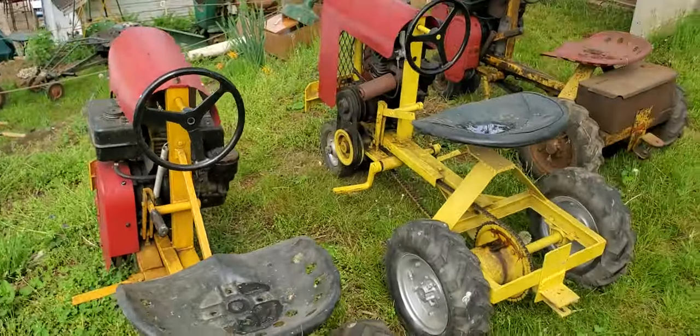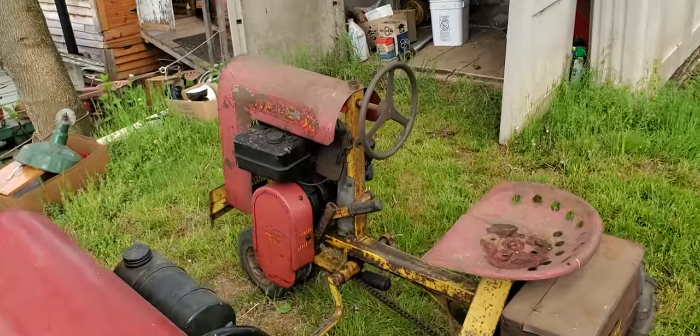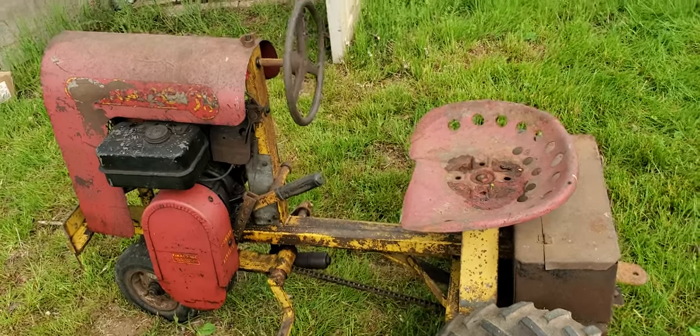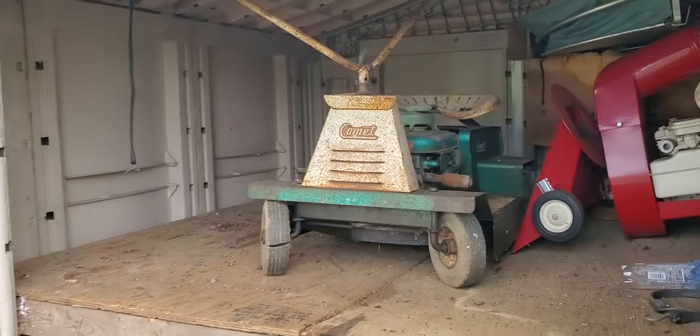All right, here's some of the old tractors that he's selling. Pretty much all these still run — he got them running. Everything's for sale, remember, just comment. All right, what's he got in here? Look at that — here's the last one.